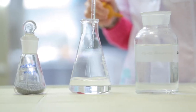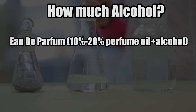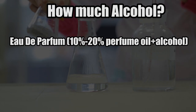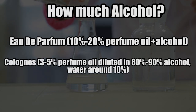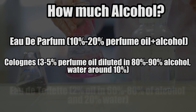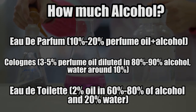This scent is then mixed with alcohol, and the amount of alcohol varies widely. Most eau de parfums, also known as full perfumes, are made of about 10-20% perfume oil dissolved in alcohol and a bit of water. Colognes contain around 3-5% oil diluted in 80-90% alcohol and water makes up about 10%. Eau de toilette perfumes have the least amount of oil, around 2% oil in 60-80% alcohol and 20% water.